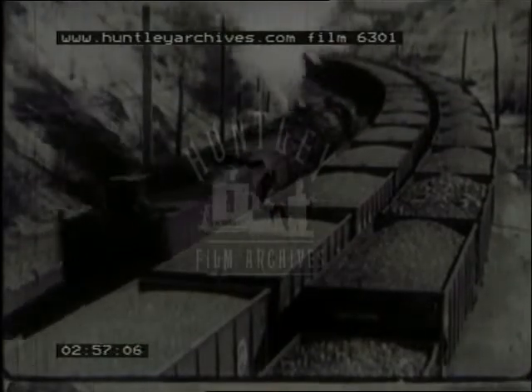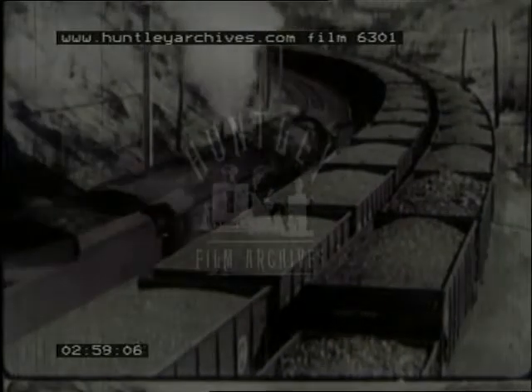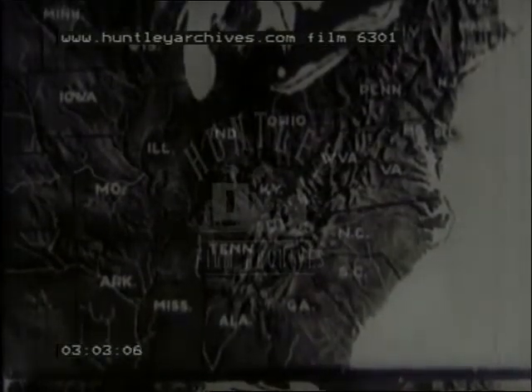Since it was expensive to transport coal, many large factories were built within easy reach of the coal fields. The dark portions of this map show coal fields, and here are many industrial cities which grew up around them.